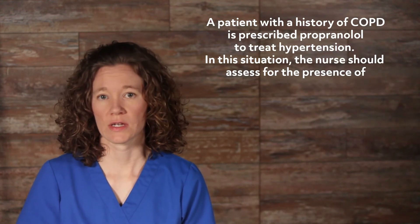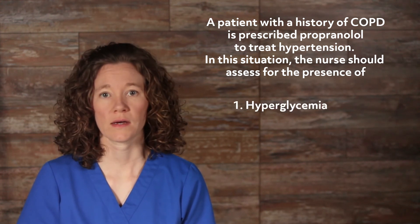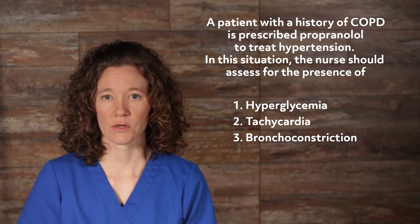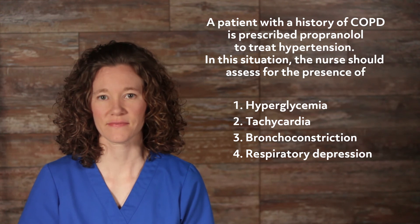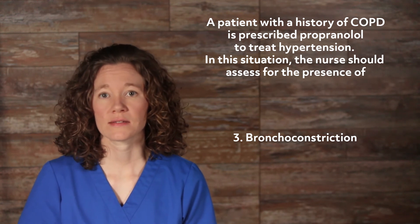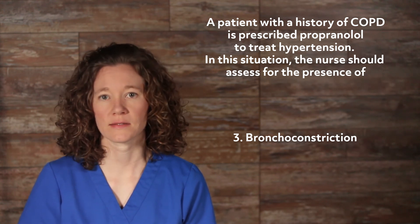A patient with a history of COPD is prescribed propranolol to treat hypertension. The nurse should assess for the presence of: 1) hyperglycemia, 2) tachycardia, 3) bronchoconstriction, or 4) respiratory depression. The correct answer is 3, bronchoconstriction. Propranolol is a non-selective beta-blocker, which has a risk of bronchoconstriction. A cardioselective beta-blocker is preferred because they cause less bronchospasm.